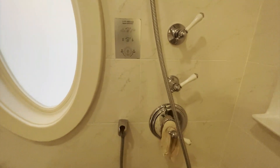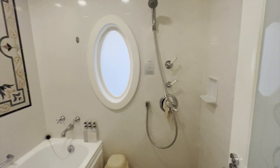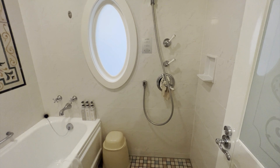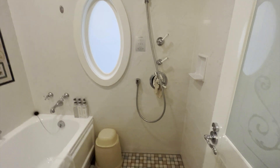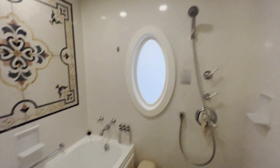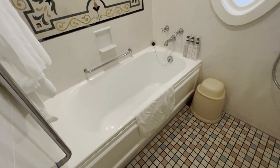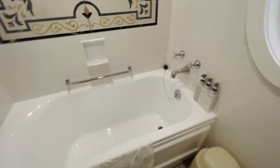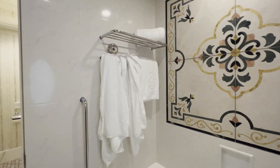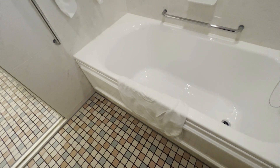Let me tell you about the water pressure in the shower — it is magnificent. Especially coming from California, I recommend spending as much time in the shower as possible. You will live off the memory of the shower pressure for a very long time. And then there's a little frosted window into the bedroom. Here's your bathtub — I did not use it, but look at that gorgeous marble work. There's your towel rack, towel bar, and bath mat.